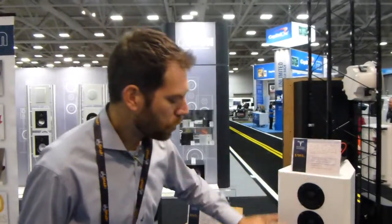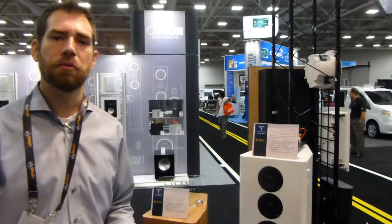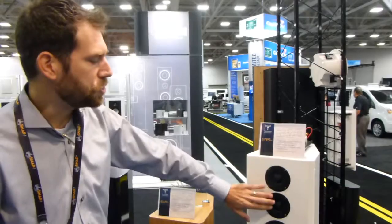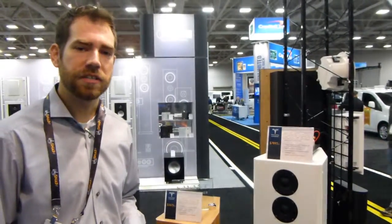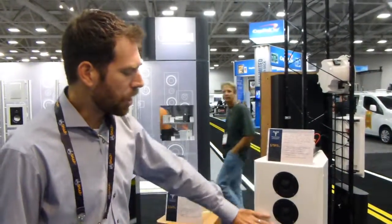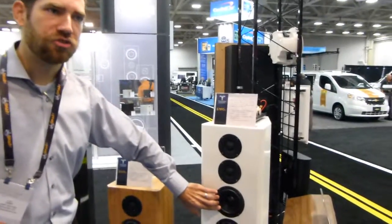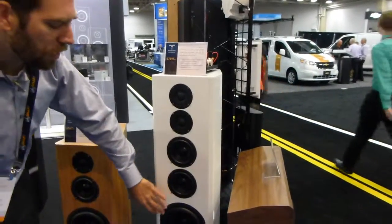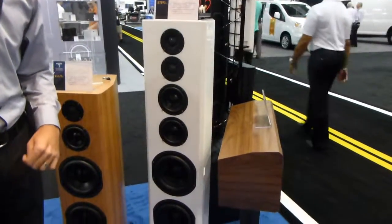So how do we do that? First of all, we do it with a lot of drivers. You can't have an enormous amount of dynamic range without being able to move a ton of air. Unusual for many loudspeakers, we have two tweeters. Each of these tweeters has a specially designed titanium dome. Below that, two identical mid-range drivers with ceramic-coated aluminum diaphragms. Then below that, of course, we have a trio of 8-inch bass drivers.